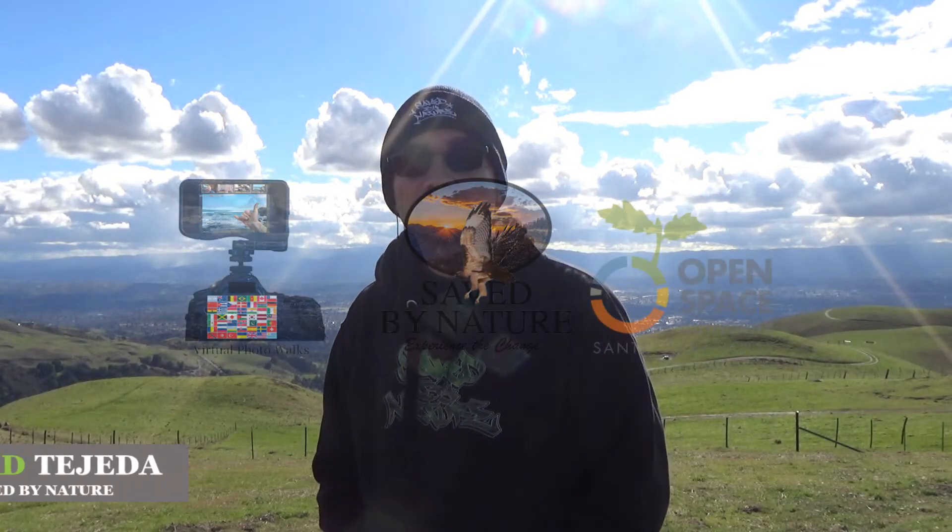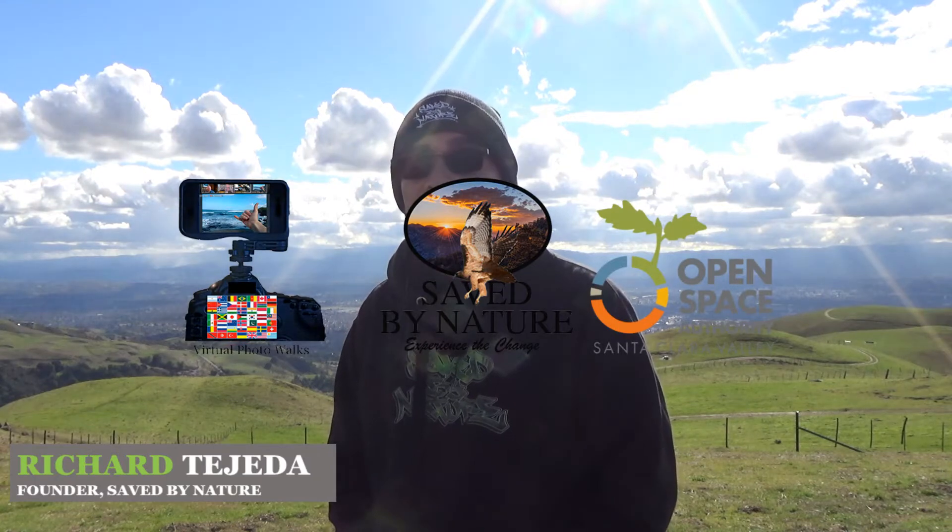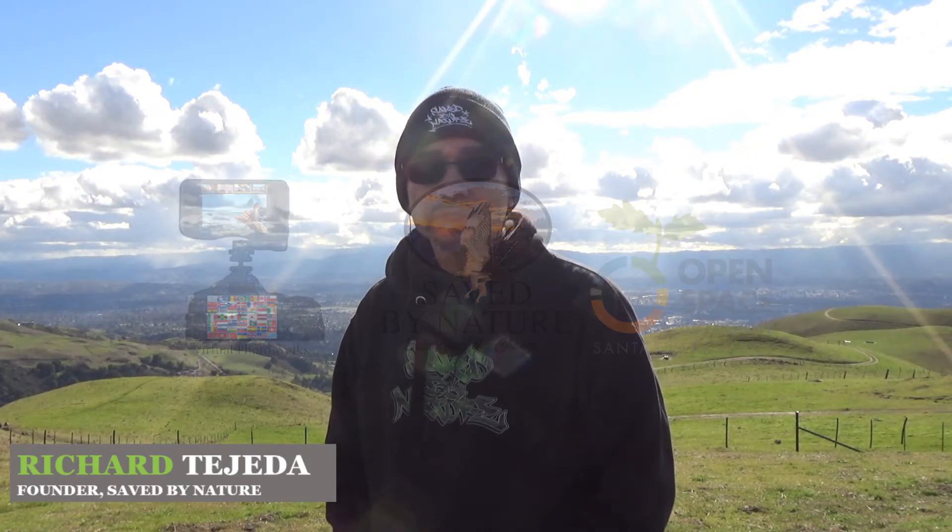Hello everyone, my name is Richard Tejeda and I'm the founder and executive director of Save by Nature. Today we're at Sierra Vista Open Space Reserve, which is 1,611 acres of pure beauty. We're with Edward Rooks, a wildlife artist, who will be teaching us how to watercolor paint.